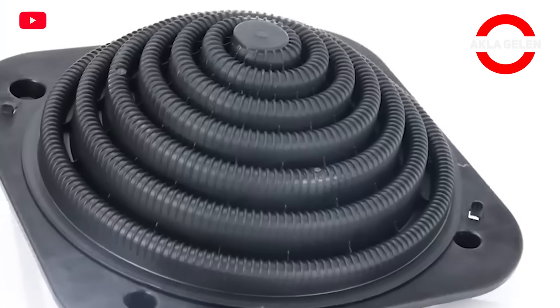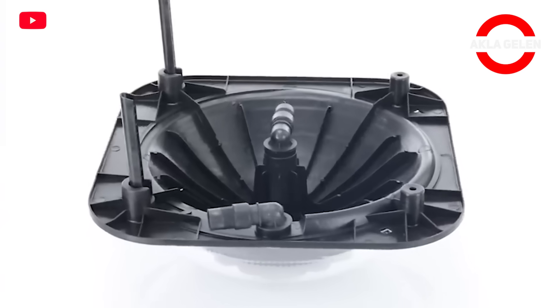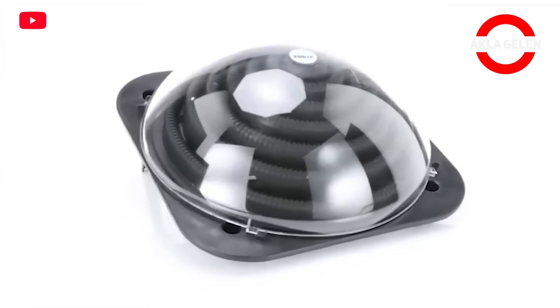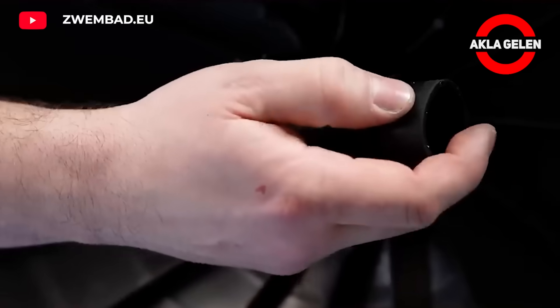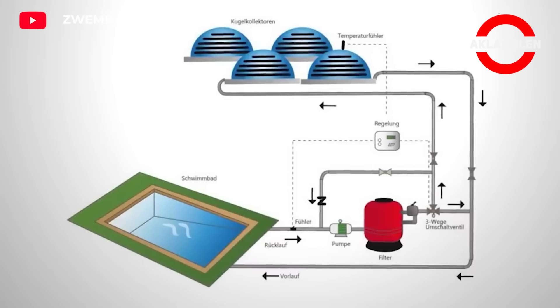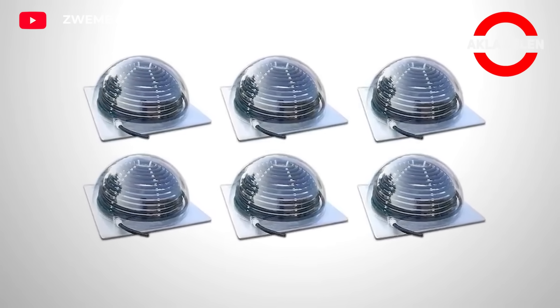The KEOP Solar Collector is generally designed for pool water heating. It has a space-saving design that can be easily installed on the poolside or on the roof. It heats the pool water quickly by absorbing the maximum amount of solar energy. The heated water mixes with the pool water thanks to the circulation system, and thus the entire pool water is heated. It can also be used for heating greenhouses or small closed areas.